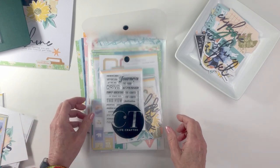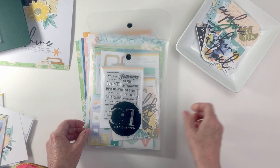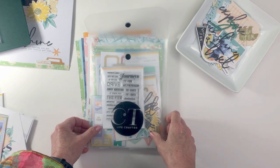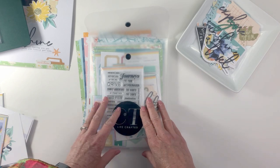Good morning everyone, it's Trina here with you again to share the upcoming new Life Crafted kit that launches on the evening of April 30th, coming up in just a little over a week. This kit is called Journeys.